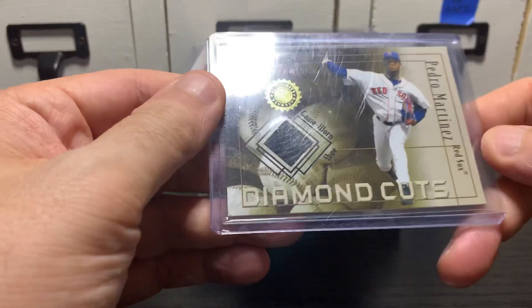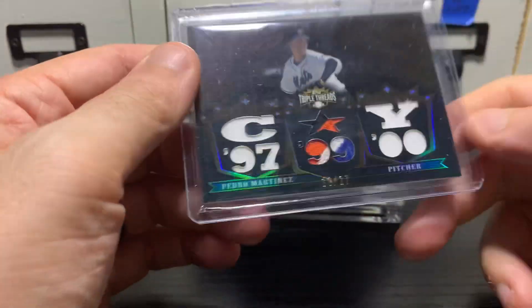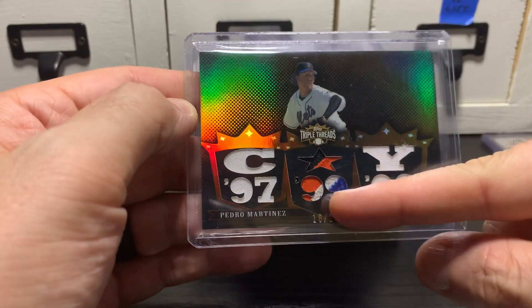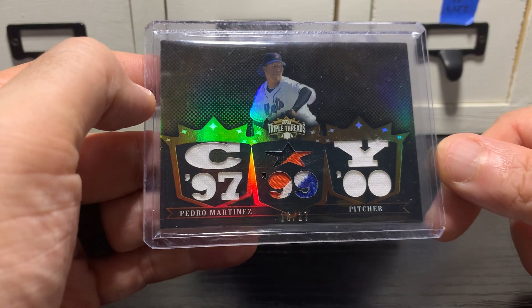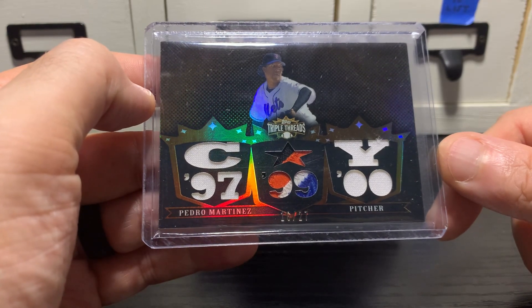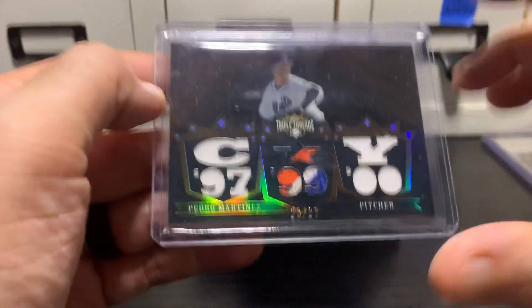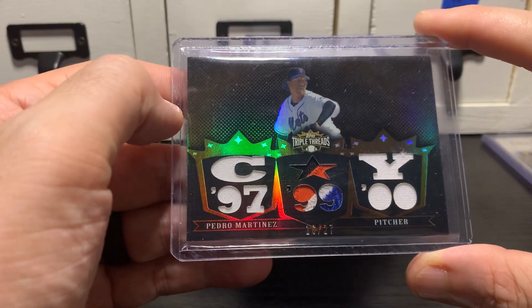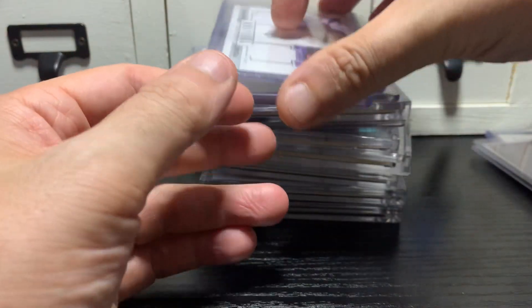Next we got a game-worn shoe — that is not numbered. A triple threads with a nice Mets patch. But I don't think of him as a Met, so I love a nice patch, but I like the patch to be of a team that I like to think of the player as having been with. So I will sell this. I'll get rid of most of these — I'll probably just keep one of each that you'll see at the end.